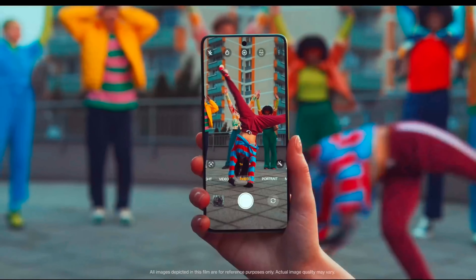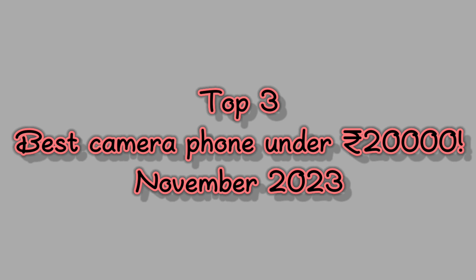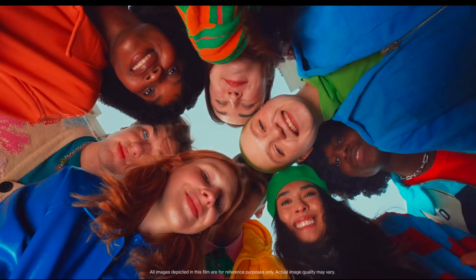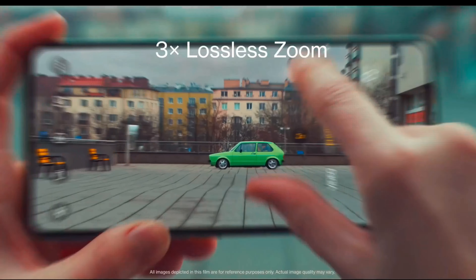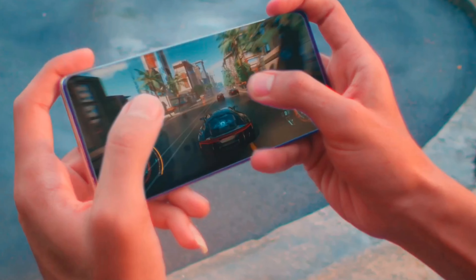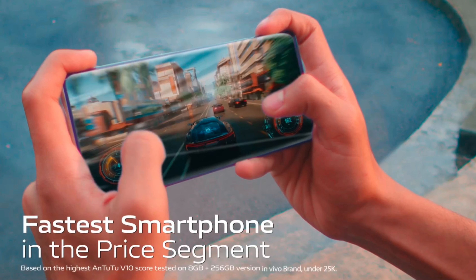Today we are going to the top 3 best camera phones under 20,000 in November 2023, in which you will get next-level camera quality where you can click DSLR-type photos, and you will also get good gaming performance. Please subscribe to my channel — we put a lot of effort into making this video. So let's start without wasting your time.